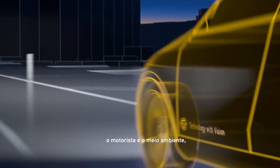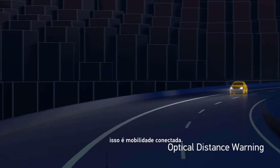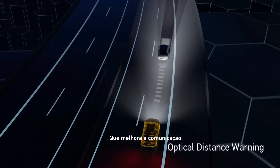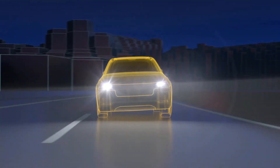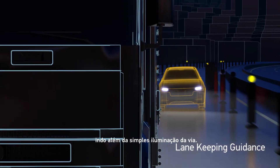The driver with the environment — this is truly interconnected mobility. It improves communication without a single word. It provides guidance in challenging situations, going beyond simply lighting the way.